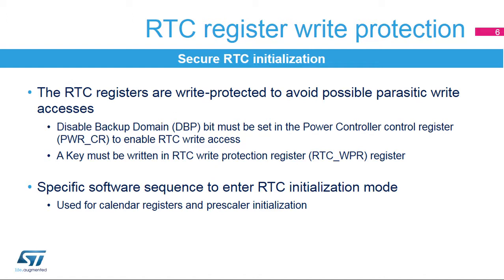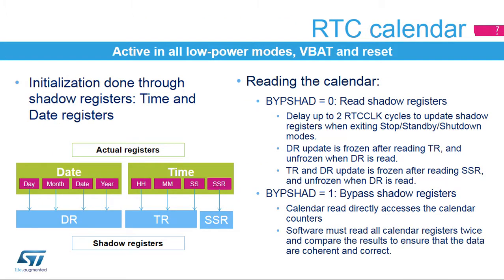Initialization mode must be entered in order to change the clock prescaler values or the calendar value. The RTC calendar keeps running in all low-power modes, in VBAT mode, and during reset. Initialization of the time and date registers is performed through their shadow registers, which are in the APB clock domain. The sub-second register cannot be initialized.